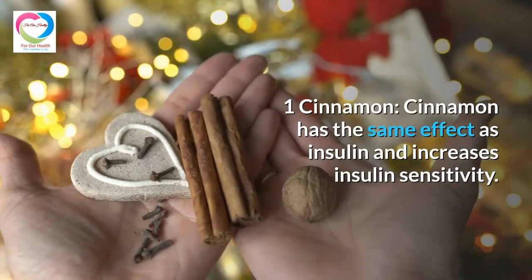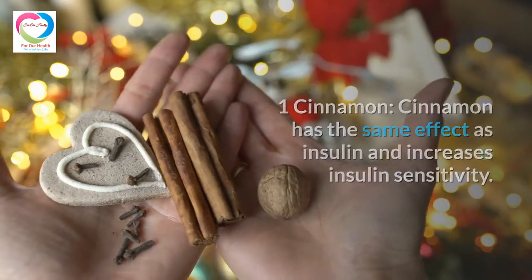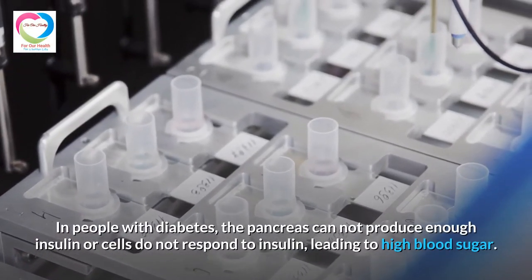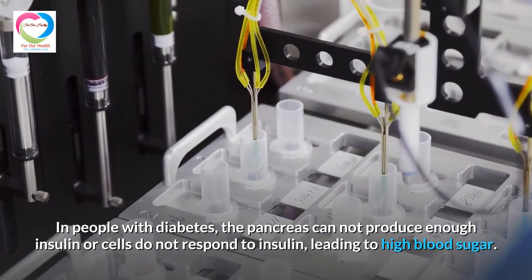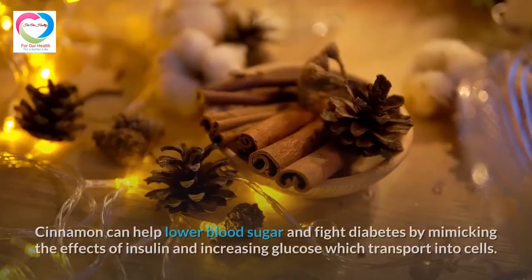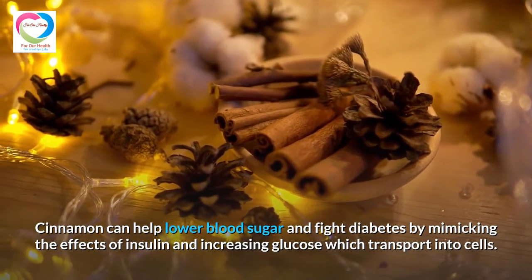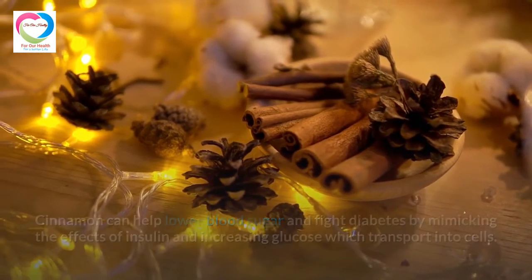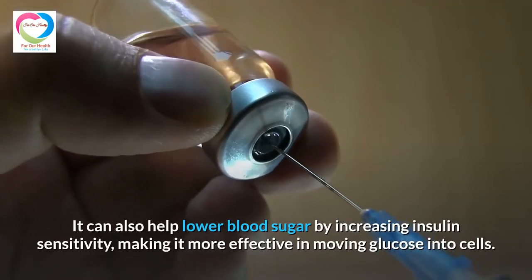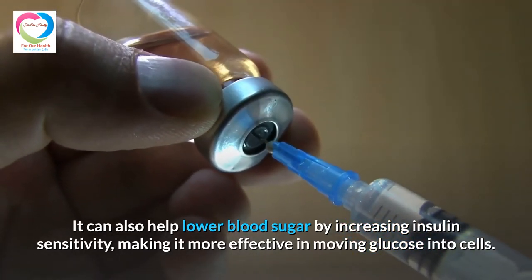Cinnamon has the same effect as insulin and increases insulin sensitivity. In people with diabetes, the pancreas cannot produce enough insulin or cells do not respond to insulin, leading to high blood sugar. Cinnamon can help lower blood sugar by mimicking the effects of insulin and increasing glucose transport into cells, as well as increasing insulin sensitivity to more effectively move glucose into cells.